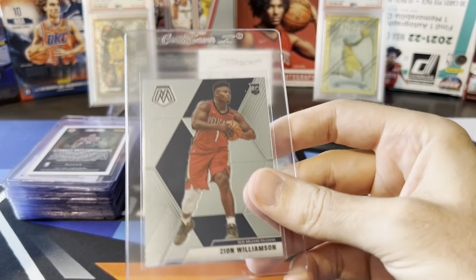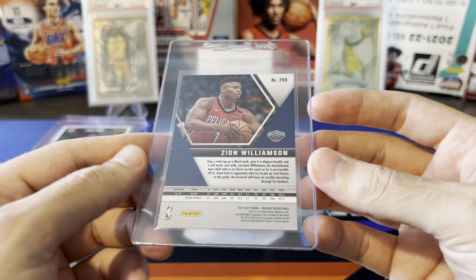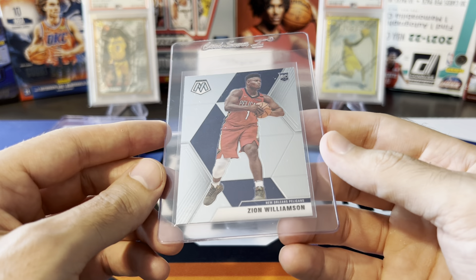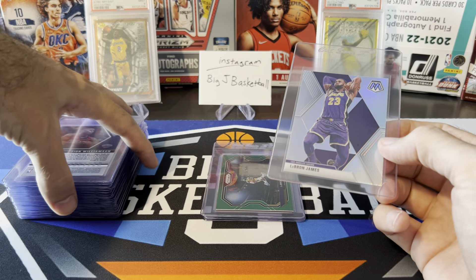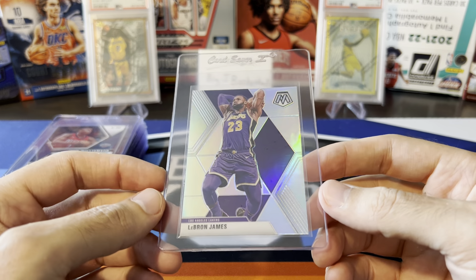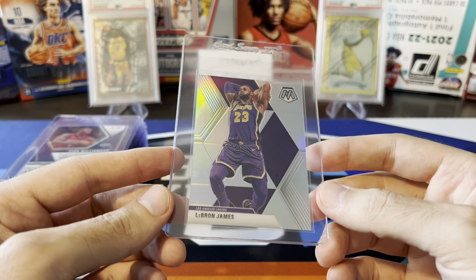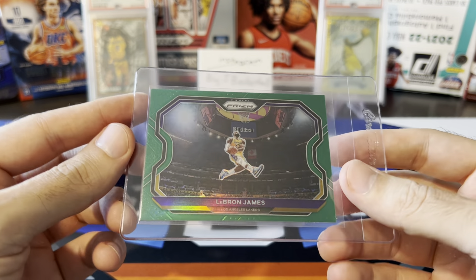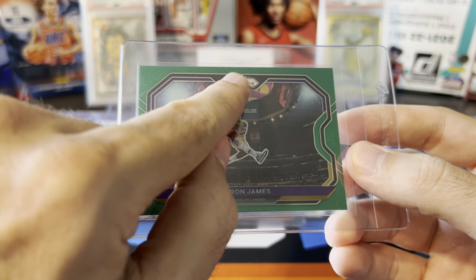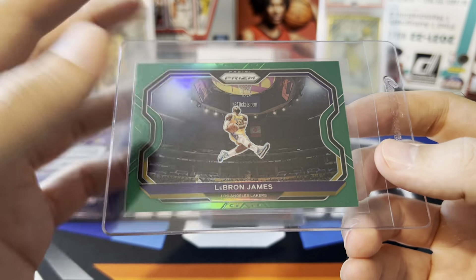A couple of Mosaic cards here. We have a Zion photo variation — I definitely would not send any Zion base at this price, but a photo variation has a much lower pop report. This one looked clean to me, so definitely a good shot at a 10. Keeping with the same theme — hoping for tens, but if we get nines, hopefully we still at least break even. We also have a LeBron Mosaic silver, which were really expensive at one point but prices have come down. At $18 I'm willing to take the risk. And here's a LeBron green — probably won't get a 10 since the top-to-bottom centering is a little skinny on one end, but a nine at $18 is fine.